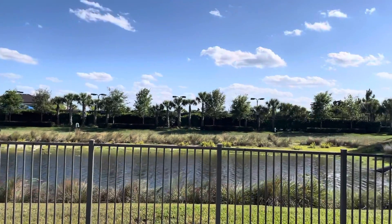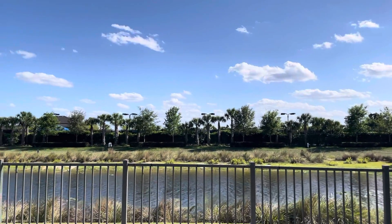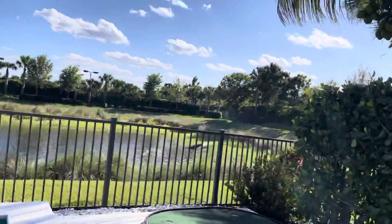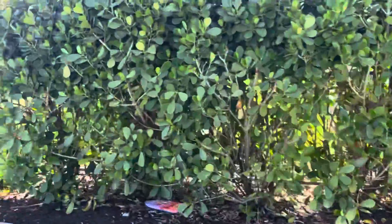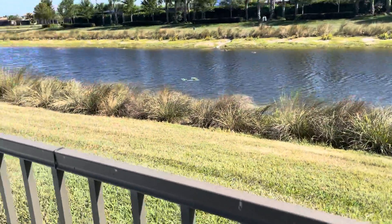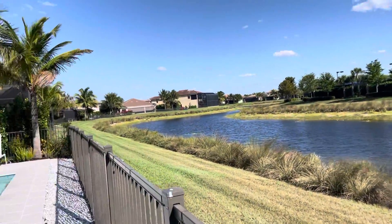That's the tennis courts — you can hear people playing over there. Then there's some privacy over here and it kind of goes down and then goes all the way around.